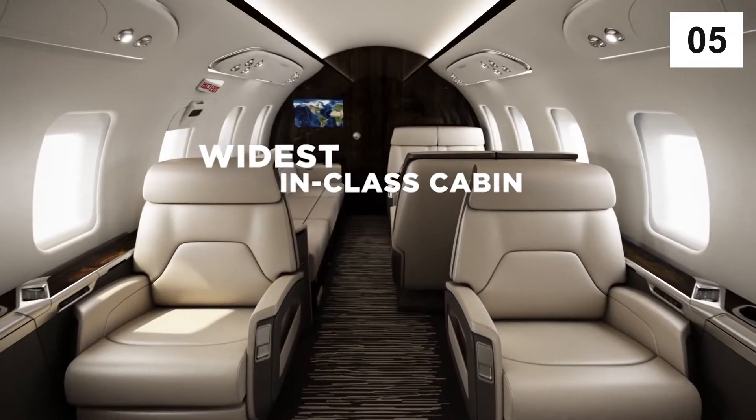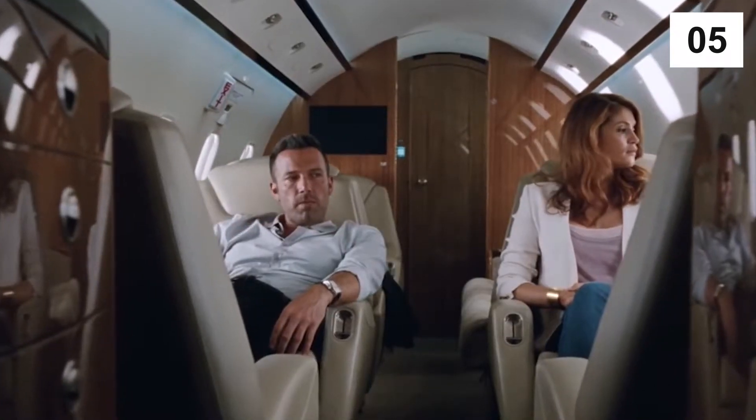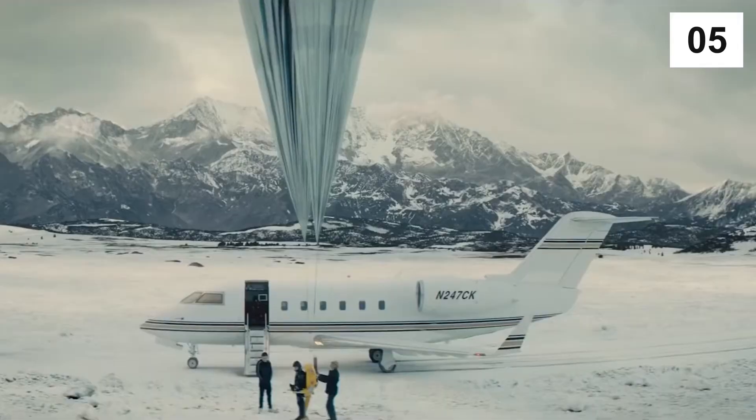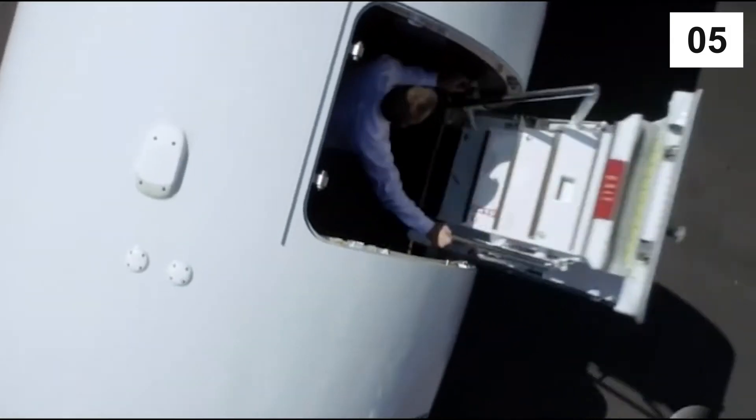The deluxe cabin inside the private jet extends to a width of over 8 feet, a height of over 6 feet, and is over 28 feet long. There's a private 115 cubic feet space for storing luggage, not to mention the minimal noise and impeccable speed.